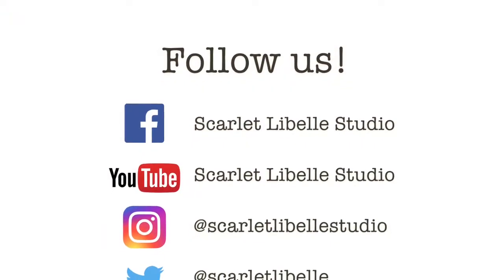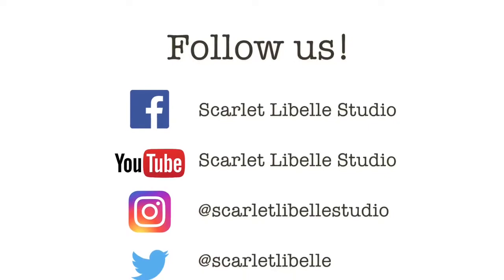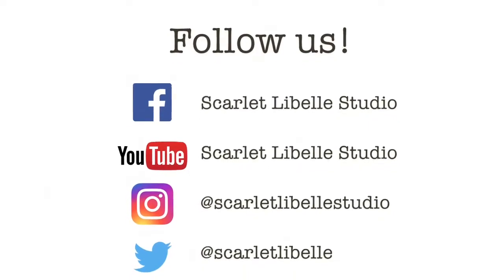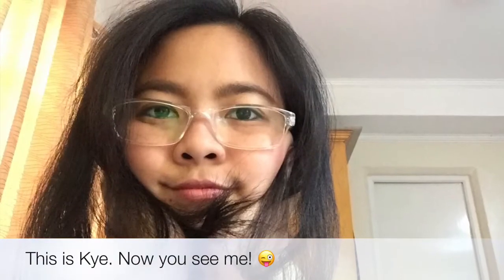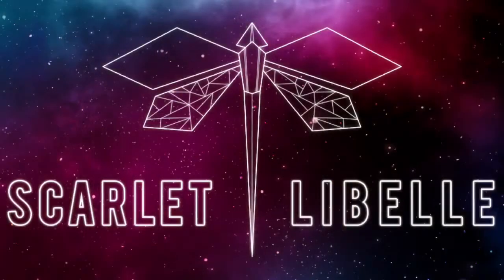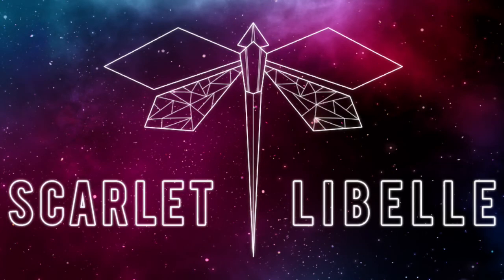That's it, guys! Thank you so much for watching. Don't forget to like, share, and follow our social media handles. This is Kai from Scarlet Lebel Studios saying: be organized and stay inspired. I'll see you again next time. Bye for now!